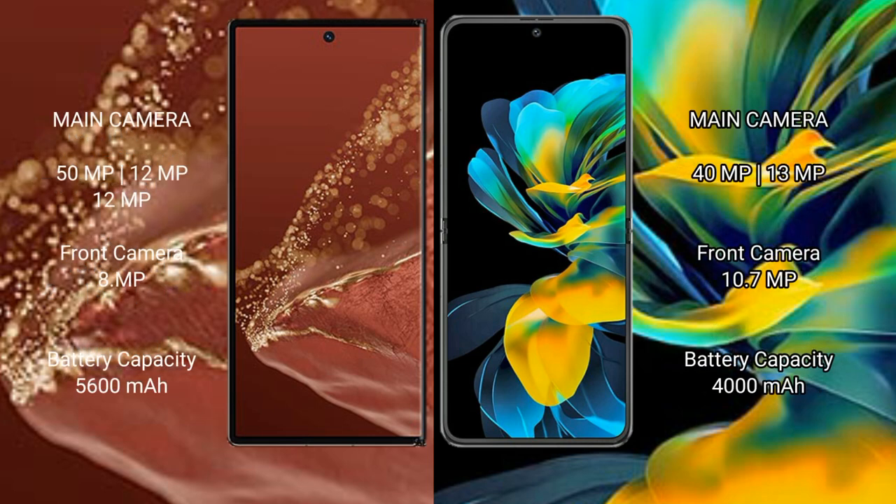The Huawei Mate XT Ultimate features a triple rear camera setup: 15MP plus 12MP plus 12MP, with an 8MP front camera, a 5600mAh battery, and 66W fast charging support. The Mate 50 Pocket has a 4000mAh battery with 40W fast charging support.